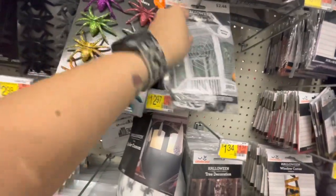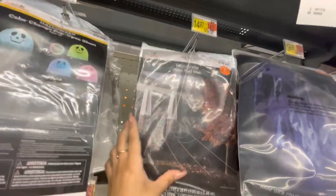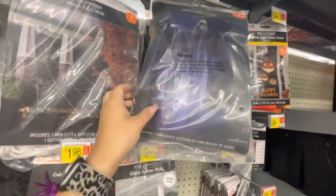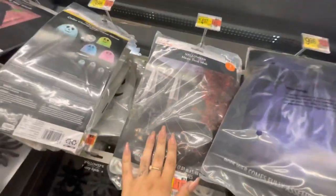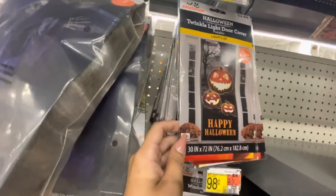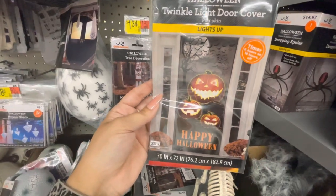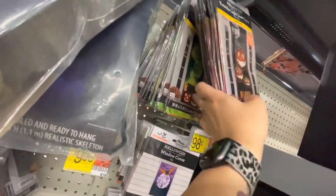Wow — look at what a spider cocoon looks like! Nasty. A giant spider web for your doors or porch, a mega yard spider web, a web spider prey creepy thing — that's $10. Door covers that you put over your door — this one lights up! Timer: 6 hours on, 18 hours off. $24 for that. And there are a couple different ones.